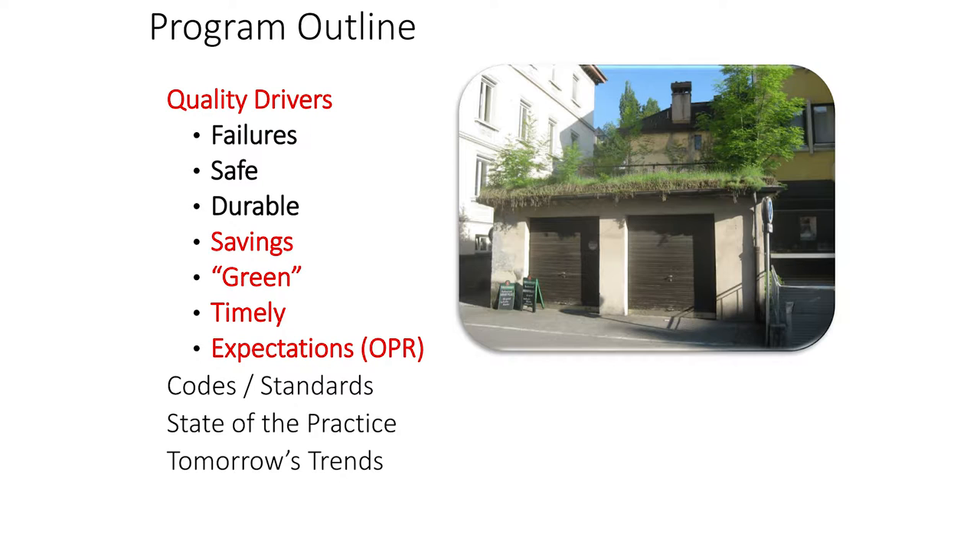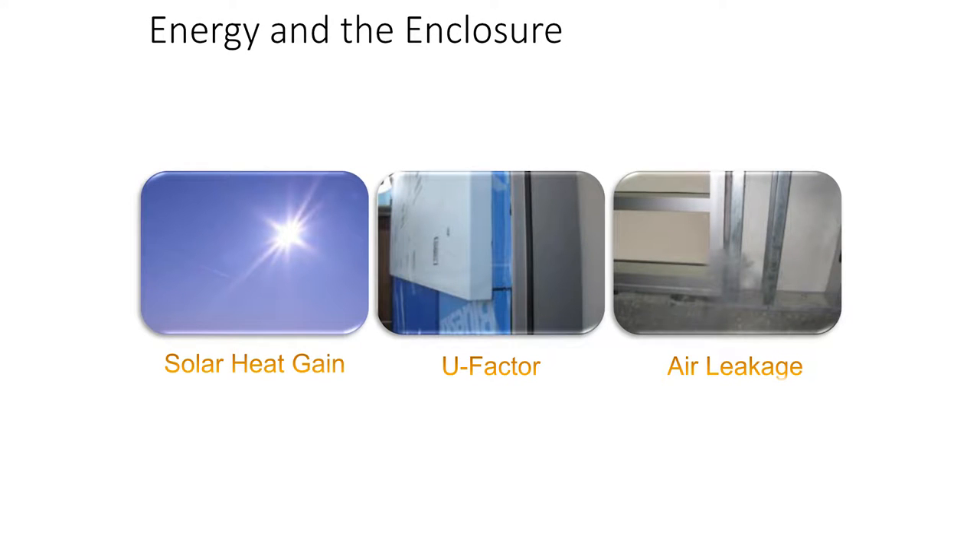On the energy front, there are three factors that really play a part in the energy equation for building enclosures: solar heat gain, U-factor, and air leakage. We'll spend a little bit of time on each of those, with extra time on air leakage today.